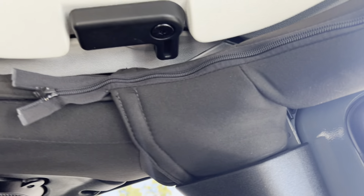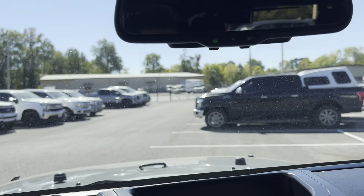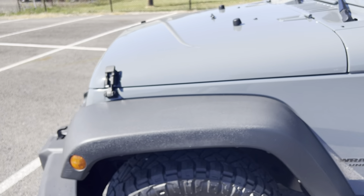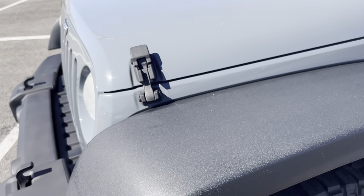No rips and tears in the headliner. I don't know if you can hear it, but I do have it running.